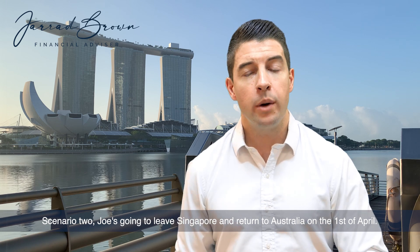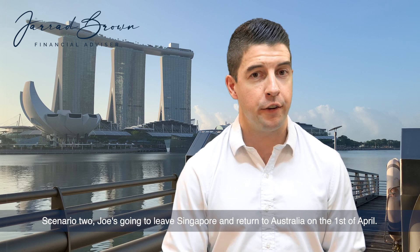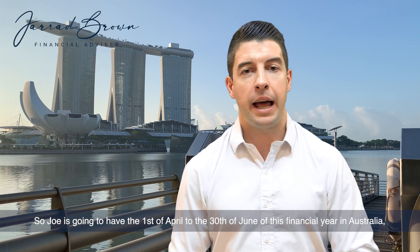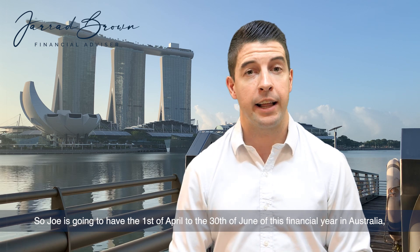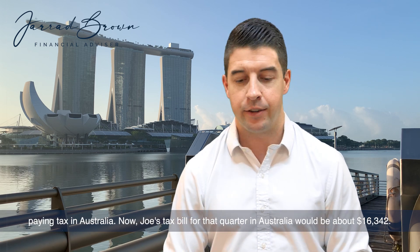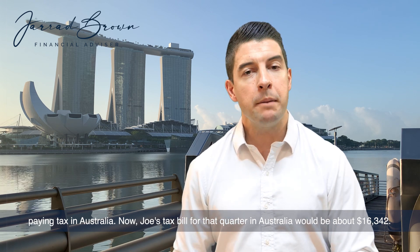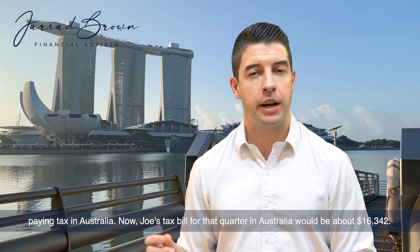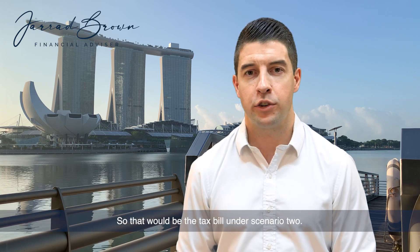In Scenario 2, Joe is going to leave Singapore and return to Australia on the 1st of April. So Joe's going to have the 1st of April to the 30th of June of this financial year in Australia, paying tax in Australia. Joe's tax bill for that quarter in Australia would be about $16,342.